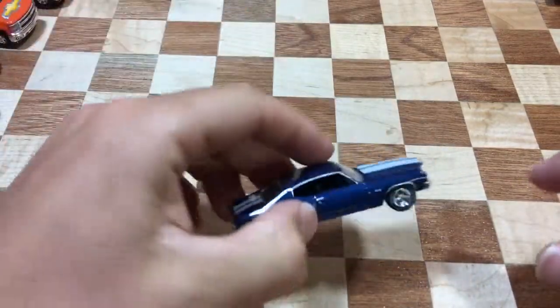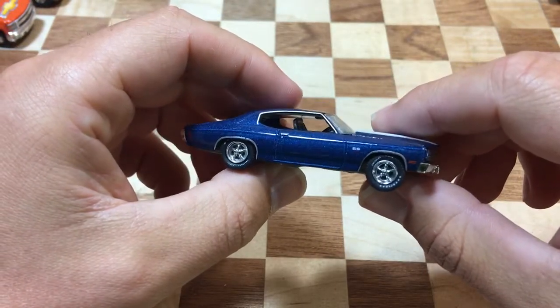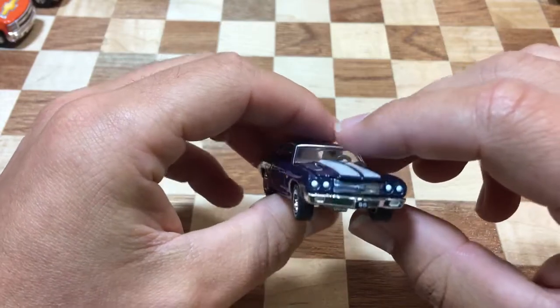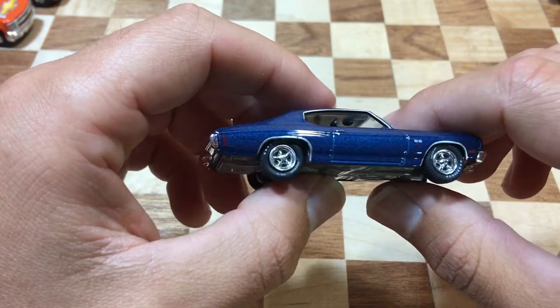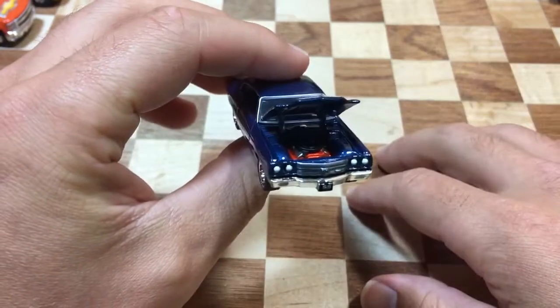Hey, how's it going? Today we're gonna take a look at this Chevelle. This was, I think, started off as a convention exclusive and then became a hobby exclusive when they didn't sell them all. I really love this casting — this one with the metal flake blue paint is awesome.